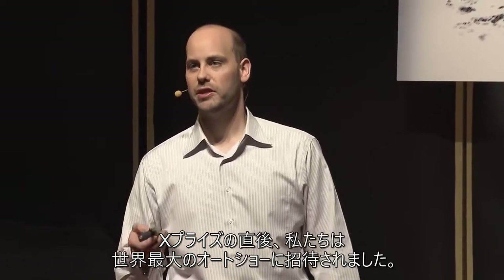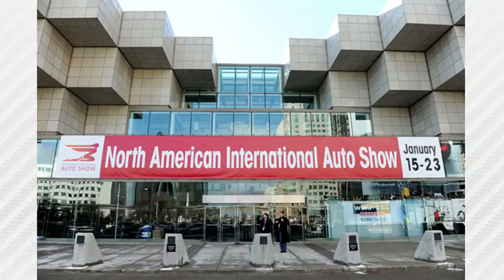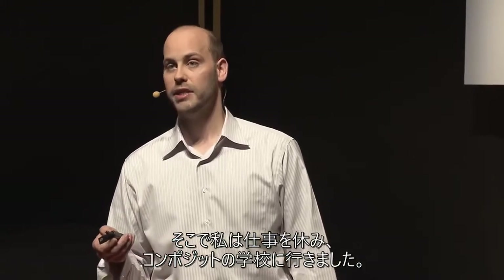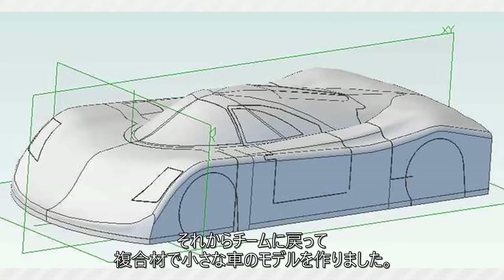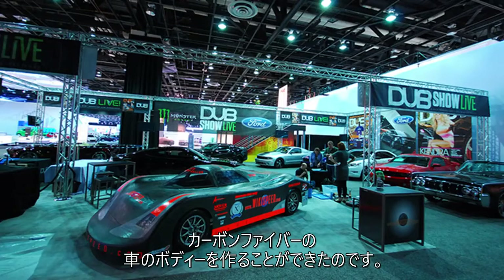These methods all help us make changes quickly. Right after the X Prize, we were invited to the largest auto show in the world — January 2011 in Detroit, Michigan. We knew we wanted a more beautiful, more aesthetic car, but we also knew that for one car body, it would cost us at least $36,000 and three months lead time. So I took time off my day job and went to composite school. I came back to the team, we made small models of the car, and iterated a composites process that ended up letting us build our car body in structural carbon fiber in three days for $800.